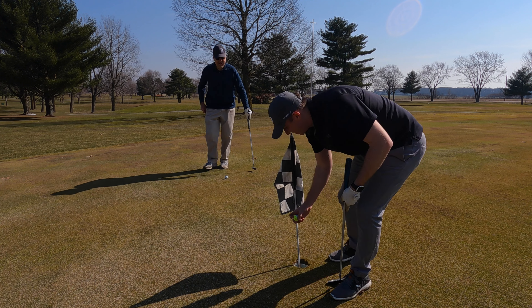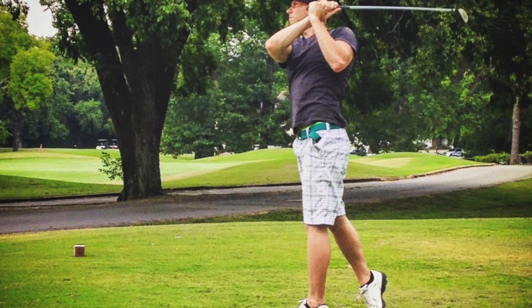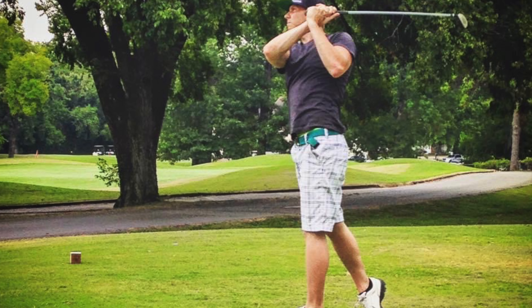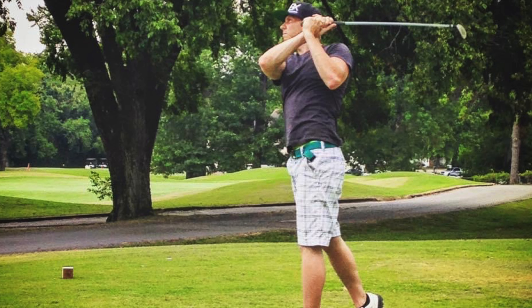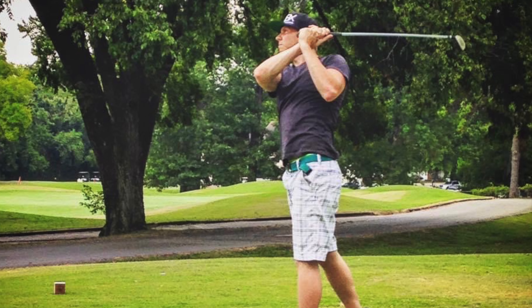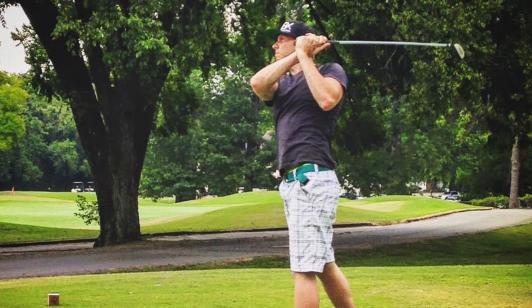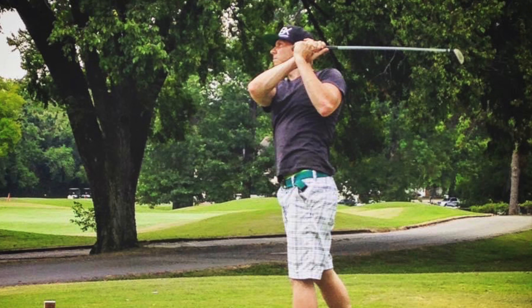Finished up the round today with plus 8 through 9 holes — first round of the season, I'm happy with that right now. If you're interested in following along on my journey, I'll likely be spending a lot more time this year playing Blackthorn Golf Course in South Bend, Indiana, which is a significantly nicer course with a lot more challenges and a top-notch practice facility. Stick around — thanks for watching, and looking forward to making more content for you.